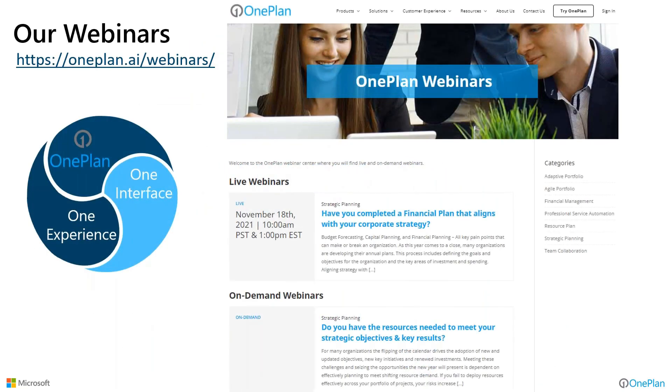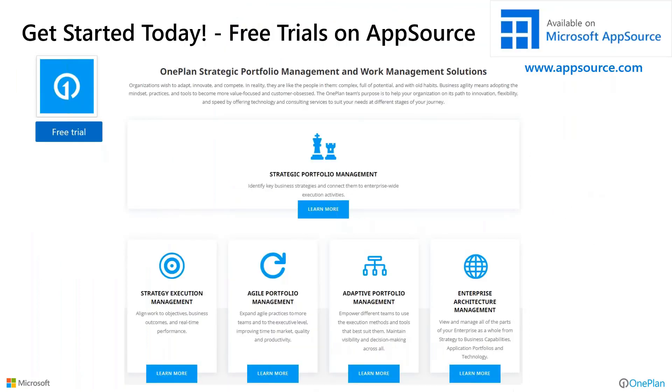We do webinars like this all the time, and we're currently working on getting out our next couple. Keep an eye out at oneplan.ai/webinars — they should be up in the next couple of days. We have a vast library of on-demand webinars and do these things almost weekly. You can trial OnePlan — we have a strategic portfolio management trial and other templates. If you go to Microsoft AppSource.com and look up OnePlan, we highly recommend selecting the strategic portfolio management template and engaging with us.